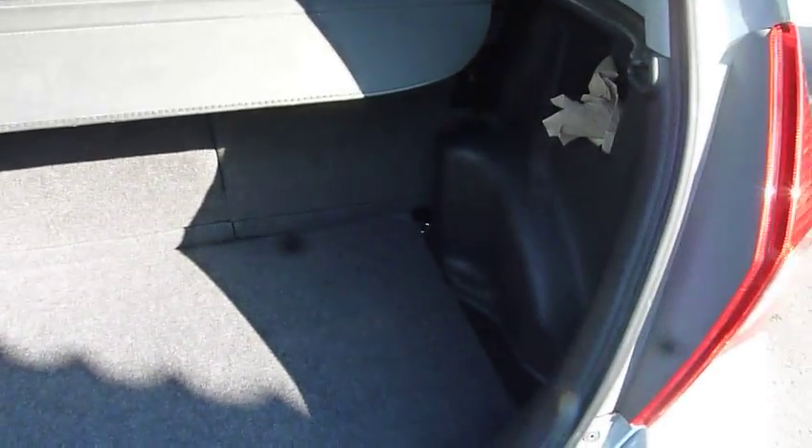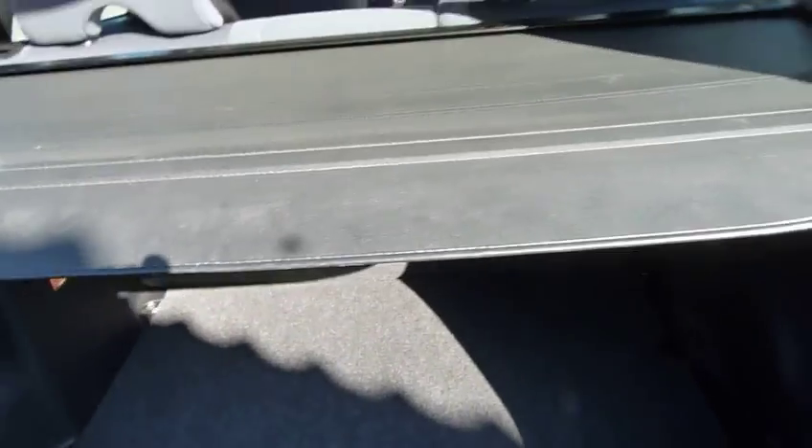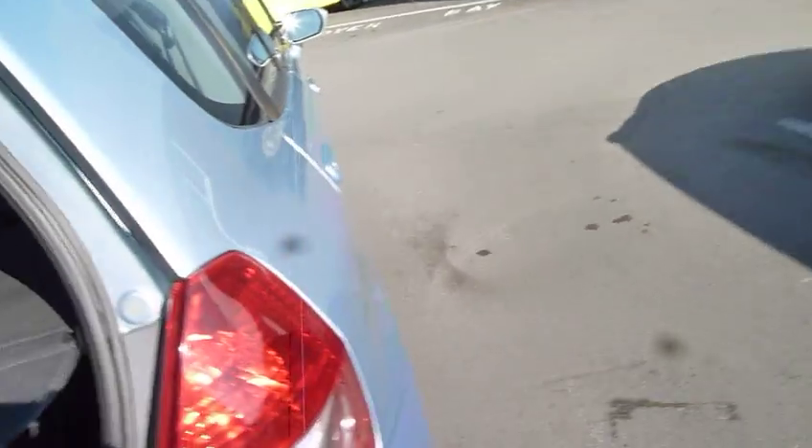Take the headrest out and you have a perfectly flat floor right the way through. The boot is very clean as well, and you will see ample load space there even with the seats up, and a little blind just comes across and hides all of your luggage.